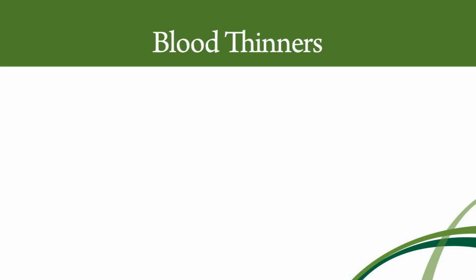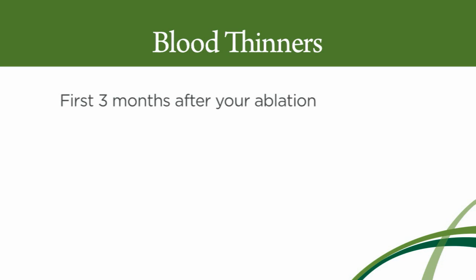When we do the ablation procedure, we're actually damaging the lining of the inside of the heart. As a result, we're putting you at an increased risk of blood clot formation until that damage heals. So whether or not you needed blood thinners in the long term, you're going to need to be on blood thinners for the first three months after the procedure.